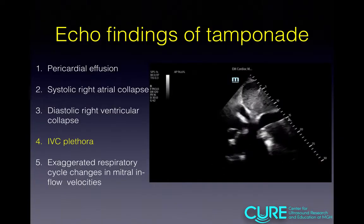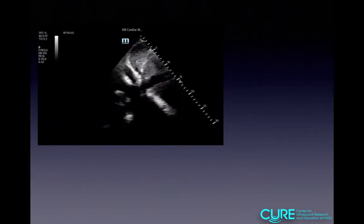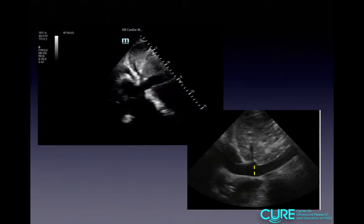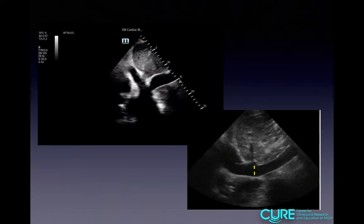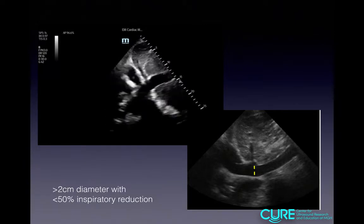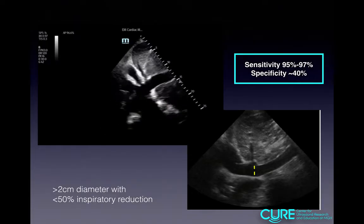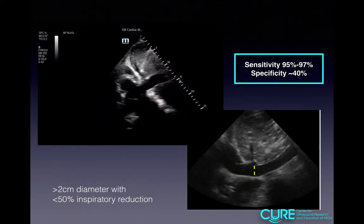The next finding is IVC plethora. Fluid in the pericardial sac compresses the right chambers of the heart, causing fluid to back up into the IVC. This is qualitatively assessed by asking: is it plump or not? Quantitatively, measure the IVC two to three centimeters from the atriocaval junction, where the hepatic veins empty into the IVC. If it's more than two centimeters with less than 50% inspiratory reduction, that is concerning for tamponade physiology. This is a very sensitive test — so if the IVC is small and collapsing, it's most likely not tamponade.